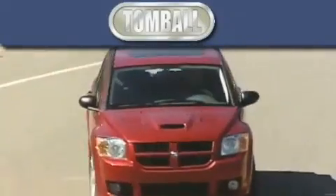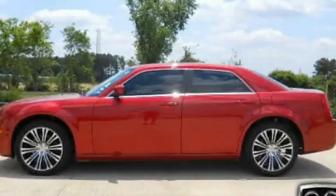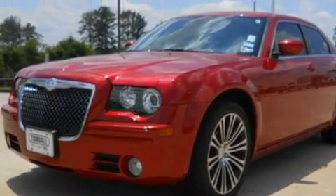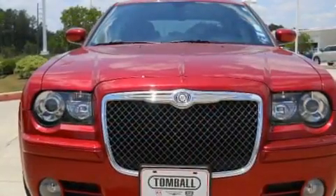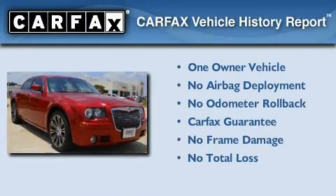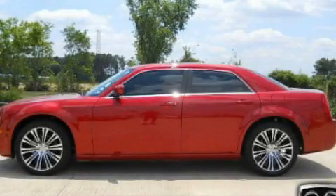Another fine vehicle offered by Tomball Dodge: this is a 2010 Chrysler 300, a luxurious package designed with the finest elements in mind. It has a 3.5-liter six-cylinder engine and an automatic transmission. This Chrysler has had only one owner and it qualifies for the Carfax buyback guarantee. Call or visit us right now and arrange your test drive today.